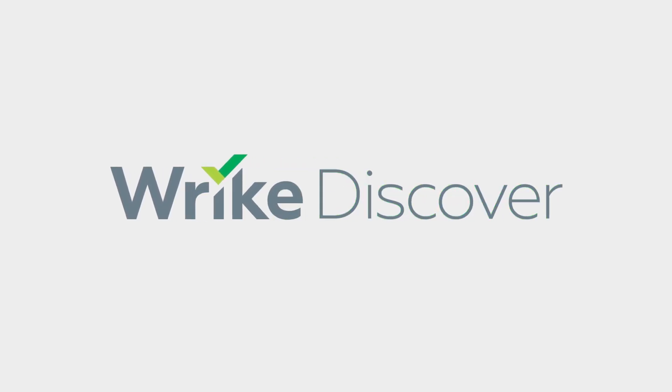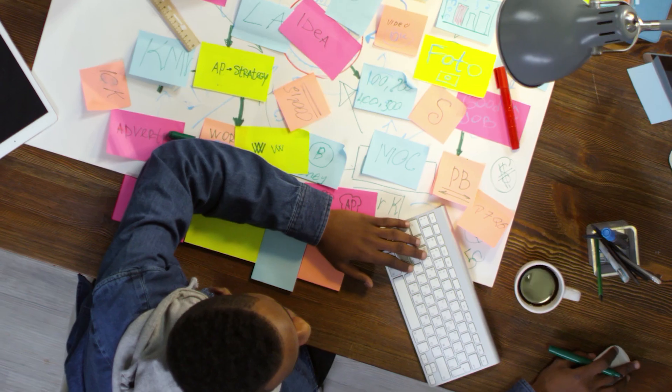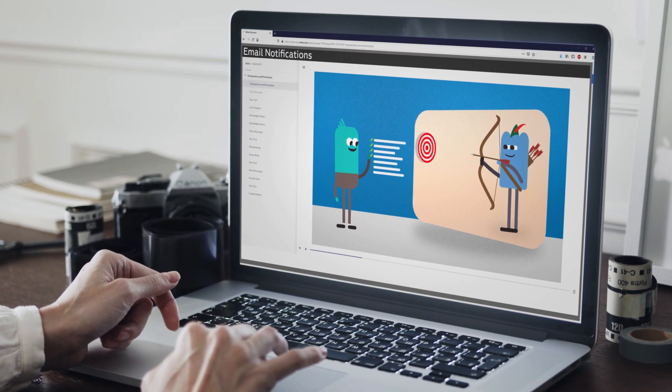Wrike Discover is Wrike's e-learning course platform. If you want to learn how to do something in Wrike or how to approach a problem with your process, Discover courses will help you do that.